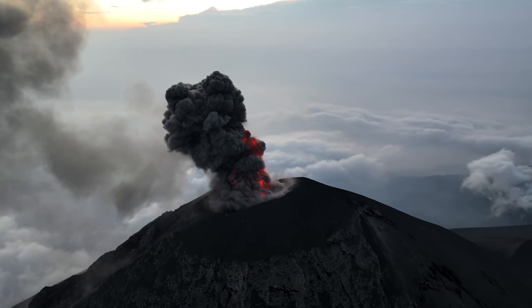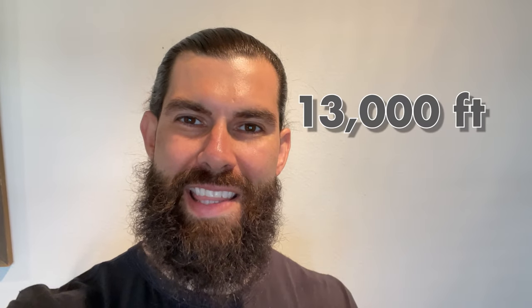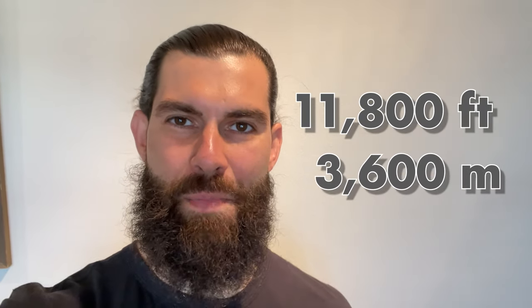If you want to do this hike, be prepared. Not only is it physically challenging but it also will get cold. At the peak you'll rise up to 13,000 feet or 3,900 meters, and your base camp will be at 11,800 feet or 3,600 meters.